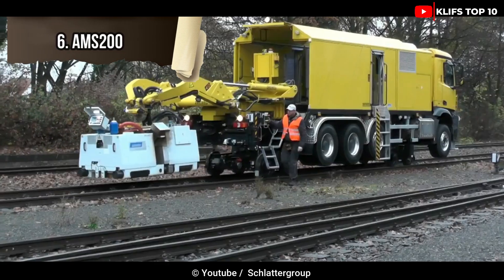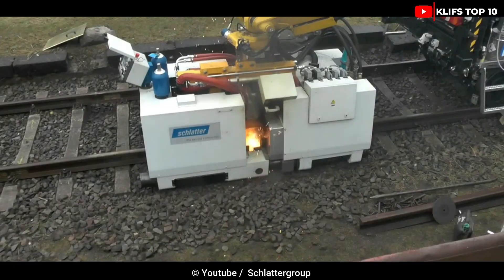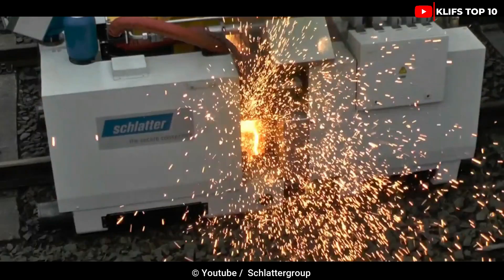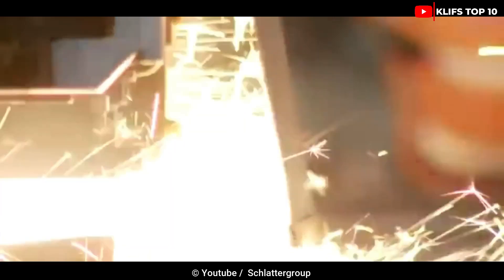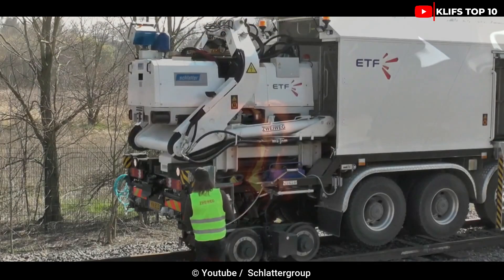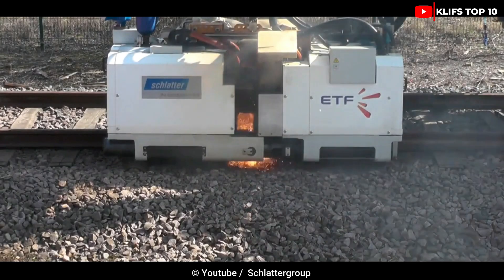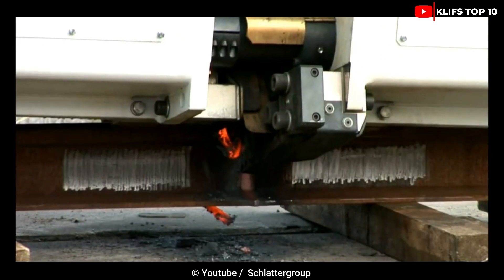Number 6: AMS 200. The Swiss-invented AMS 200 is a portable welding device employed in railway maintenance. It enables the precise alignment of rail connections and is transported on a crane truck that rotates on the railroad and is controlled remotely. It works by joining and connecting the rails while also inspecting the weld, making it possible to complete the entire process in a single step while keeping the railway open.